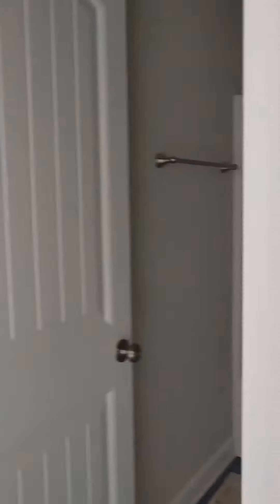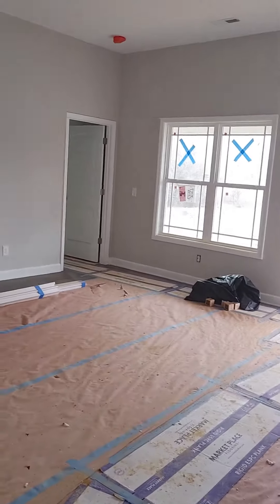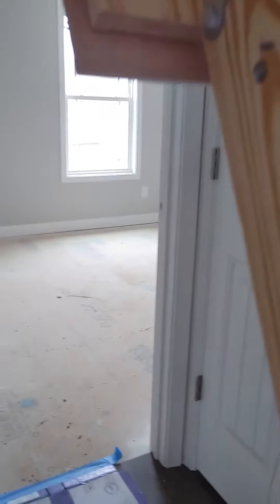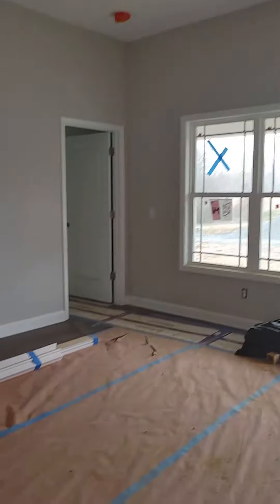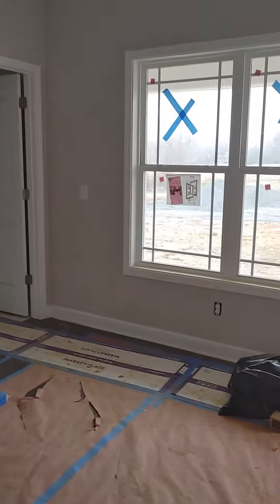It's got a hallway linen closet and there's a bathroom. I do not believe there is power on, because there is a secondary bedroom over here I can't get through. They've got built-in stairs going up into the attic — it's in the hallway.